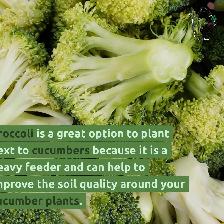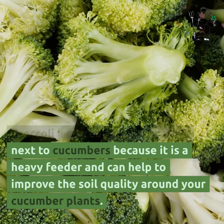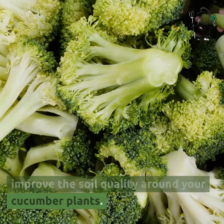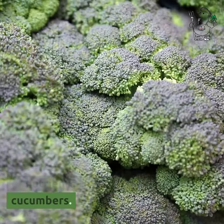Broccoli is a great option to plant next to cucumbers because it is a heavy feeder and can help to improve the soil quality around your cucumber plants. Additionally, it contains high levels of nutrients that can benefit your cucumbers.